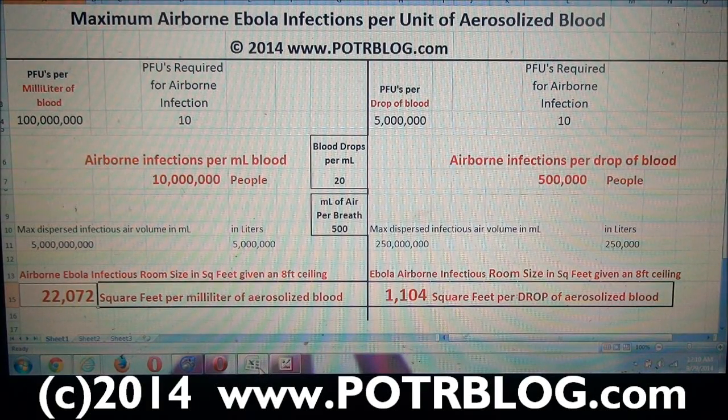Welcome to the Potter Blog site, Monday September 29, 2014. One milliliter of Ebola infected blood, if it is aerosolized, has the capability of infecting 10 million people.